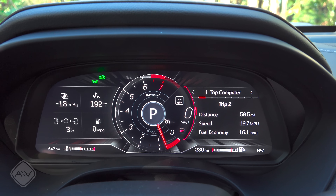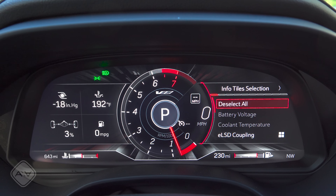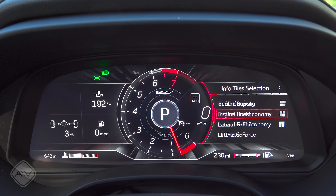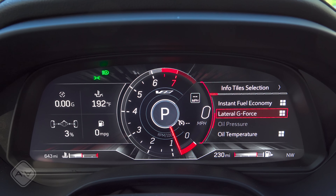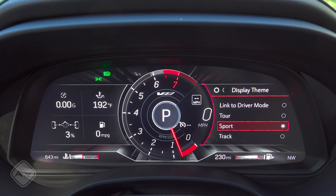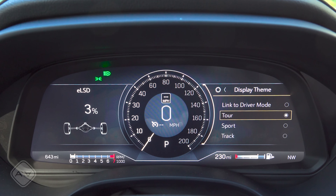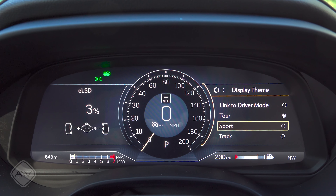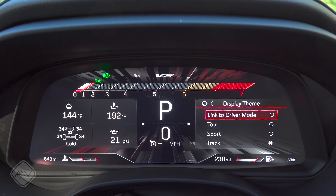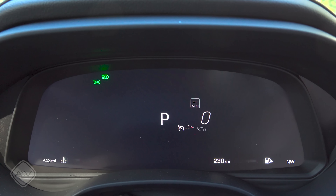On the driver's side we find a full LCD instrument cluster, and it's one of my favorites. The display is highly configurable — on the right side is a menu where you can adjust what appears on the left. For instance, you can swap engine boost for a g-force readout. There are also multiple layout themes; this is the sport mode, there's also tour and track mode. The animations are really well done — General Motors has always been good at this. If you'd rather link the theme to the drive mode you can do that, but I prefer the sport look.